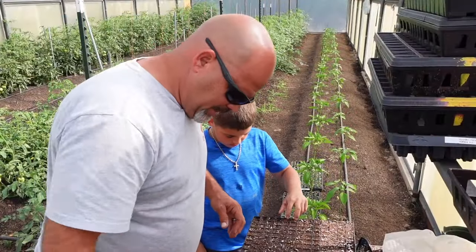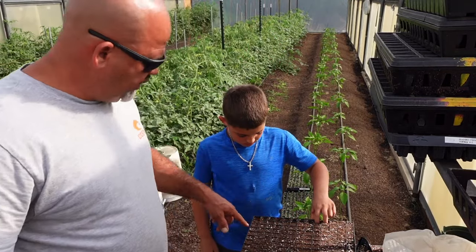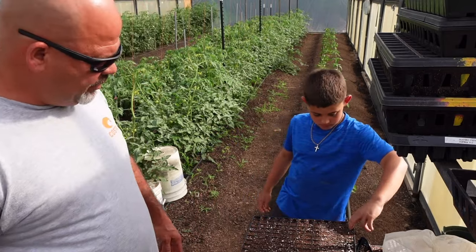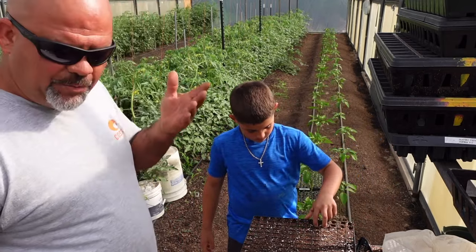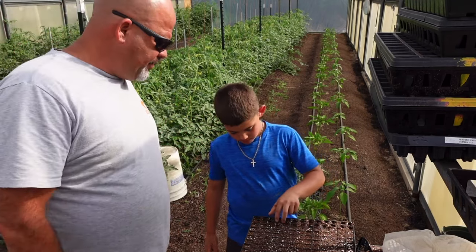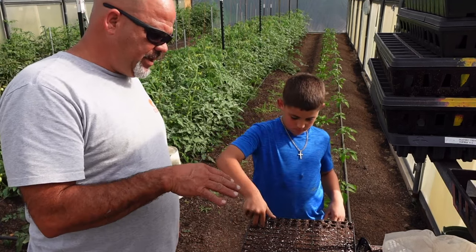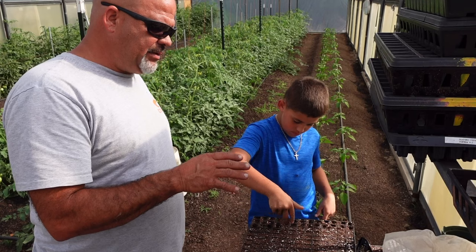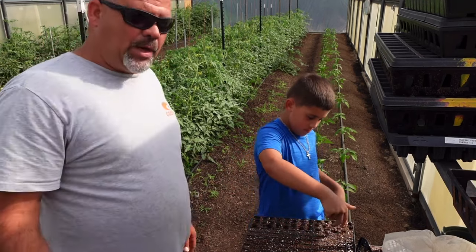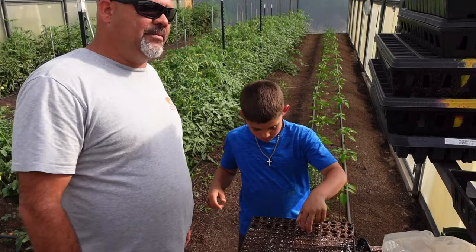So Jase has got some dirt in the trays and he's going to go through now and start dimpling. He's putting his fingers in there and making a dimple in each one of these cells — don't go too deep. You can plant okra seed up to an inch deep and it'll still come up, and it's going to come up surprisingly fast. I would imagine after priming these okra seeds they will germinate in less than three days. Being already primed, I can see this okra being up by Friday — today's Tuesday.